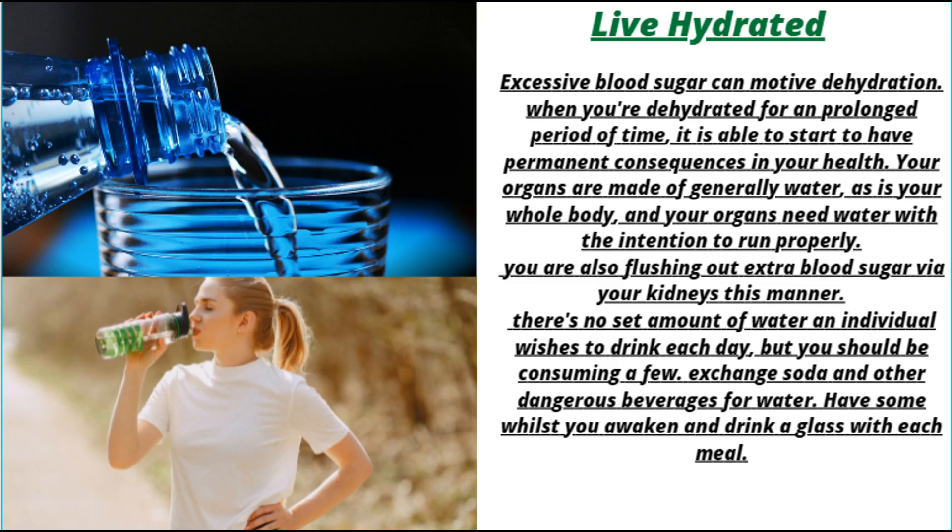Stay hydrated. High blood sugar can cause dehydration. When you're dehydrated for an extended period of time, it can start to have permanent consequences on your health. Your organs are made mostly of water, and they need water in order to run properly. You are also flushing out excess blood sugar via your kidneys this way. There's no set amount of water an individual needs to drink each day, but you should be consuming some. Replace soda and other harmful beverages with water, and drink a glass when you wake up and with each meal.